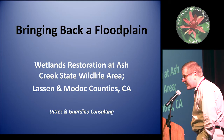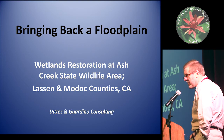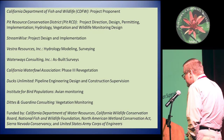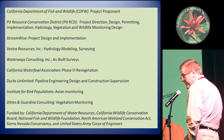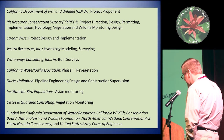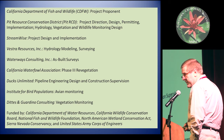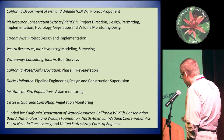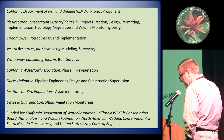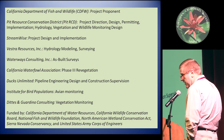Thank you for having me. Just starting off, how many of you folks out there have been to the Ash Creek State Wildlife Area? Okay, probably 10% or less. I was asked by Daria Snyder to present this after posting lots of photos over the years from fieldwork on the Facebook CMPS page, so be careful what you post online. First off, I'd like to say that this isn't my project. I've just been involved with it, being retained to read the vegetation plots.